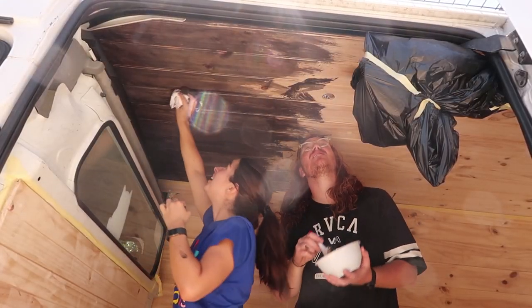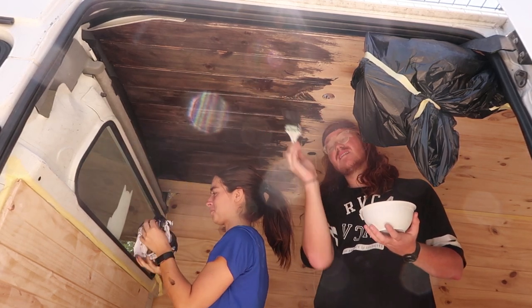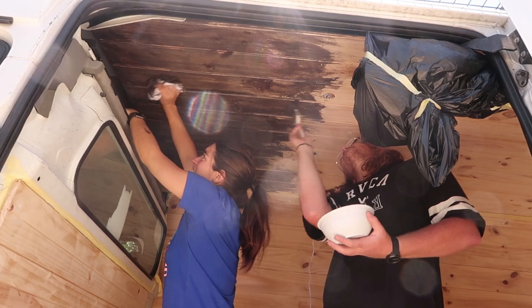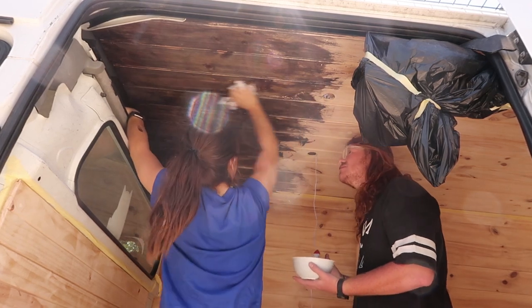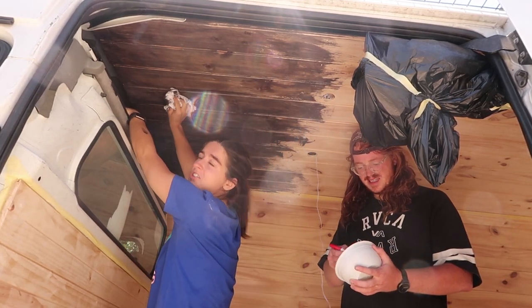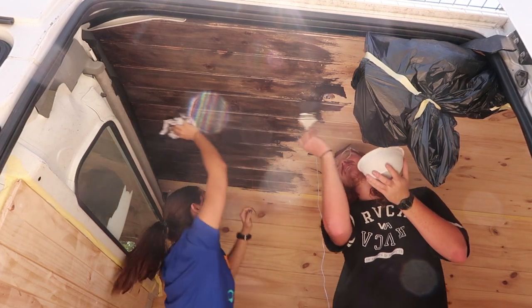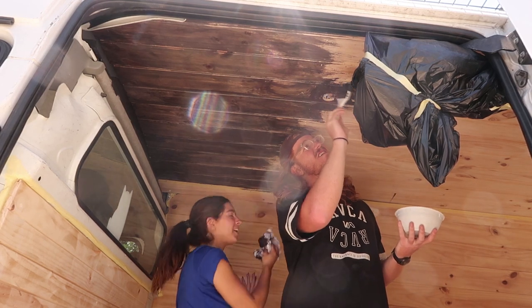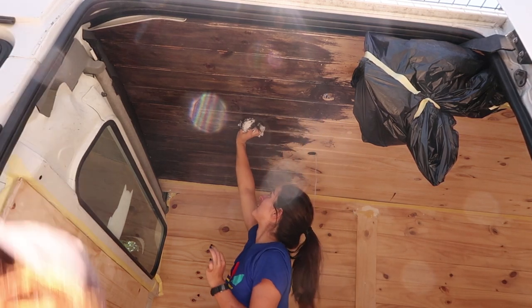We didn't even get to set up the camera at the start because Wes put a little bit on and we instantly realized this is definitely a three-person job. It's challenging. We watched a YouTube video where this painting guy was applying a flying stain and having a great time — he made it look very easy, just gliding on using hardly any. That is not our experience.